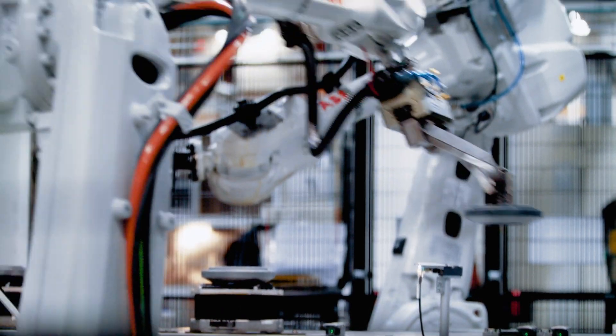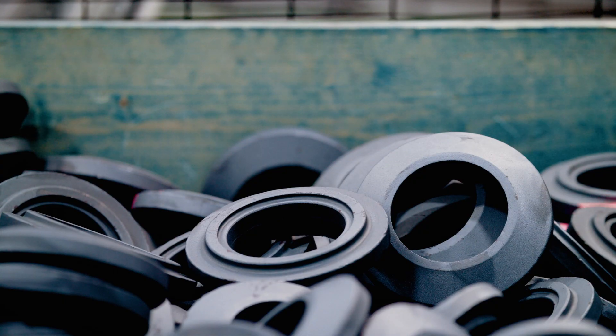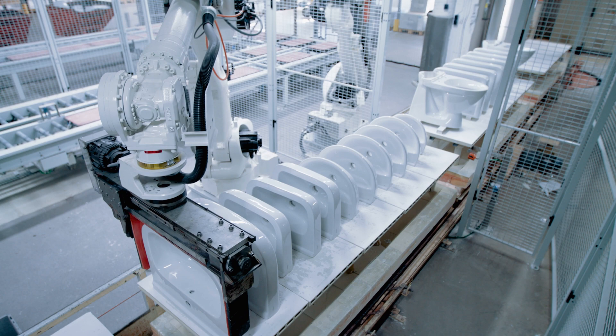Mabima's Finder is the right choice for increased productivity and product quality in robot guidance applications. Finder improves your profitability and reduces your risk in automation projects.